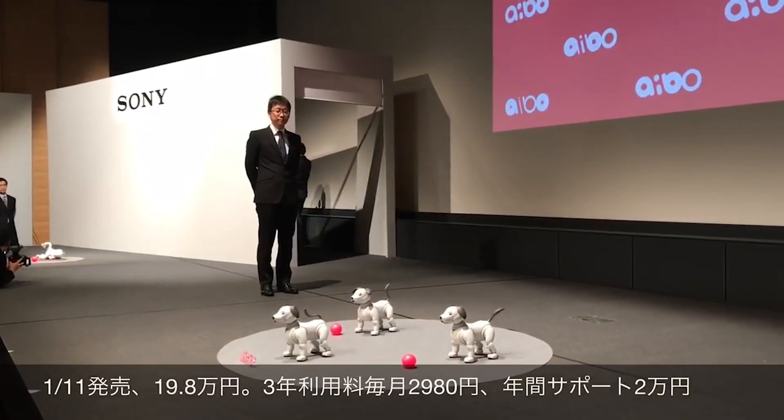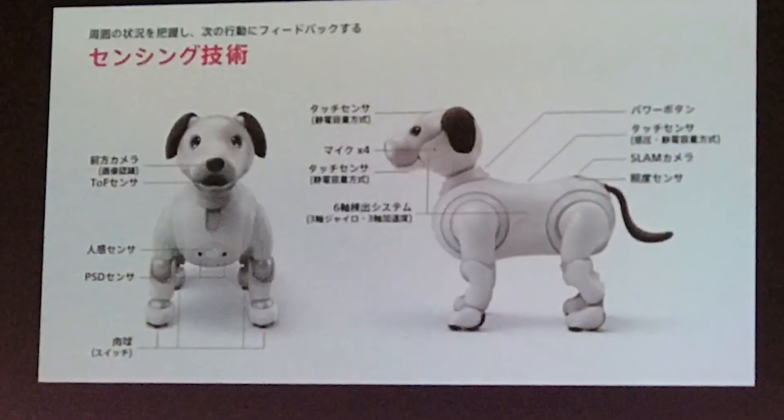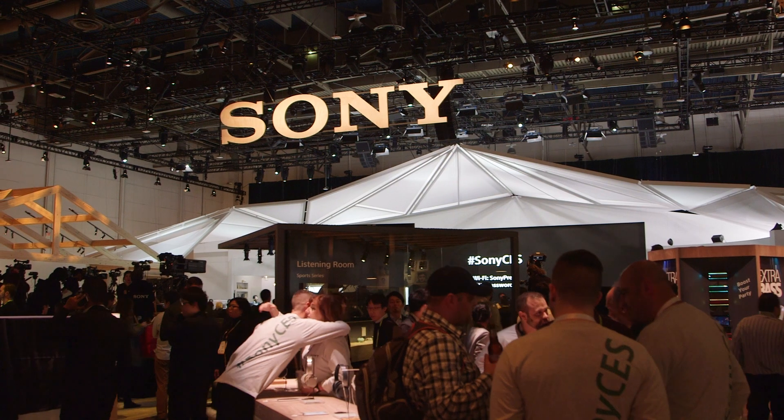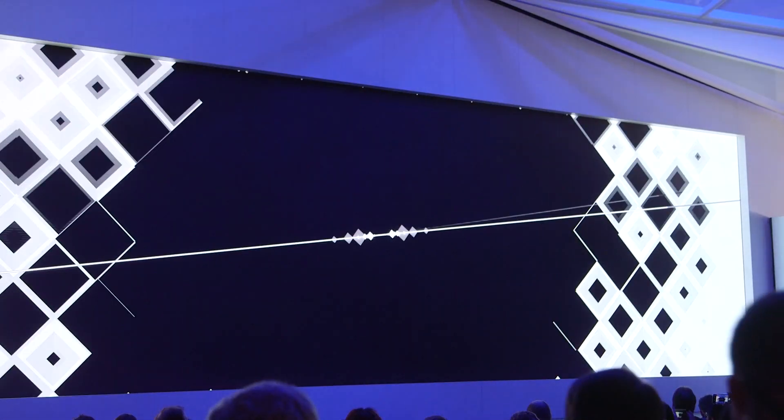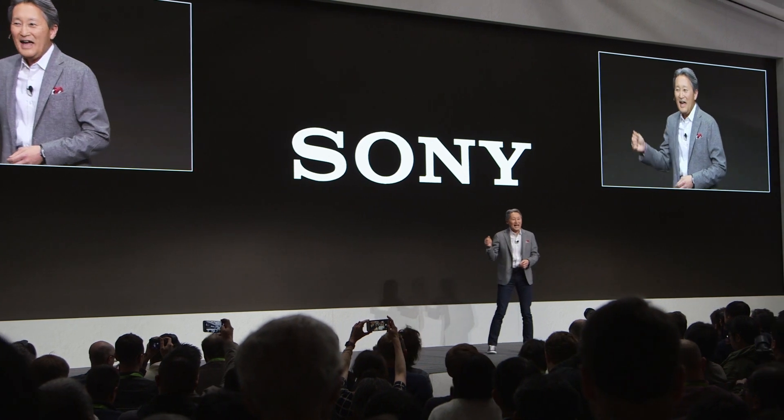It's been over 20 years since the first Sony robot dog appeared, but AIBO is back. It launched in Japan late last year, but finally it's made its way to a Western press conference. This is CES 2018. We've just finished Sony's big live event, and now we've decided to play with a robot puppy.